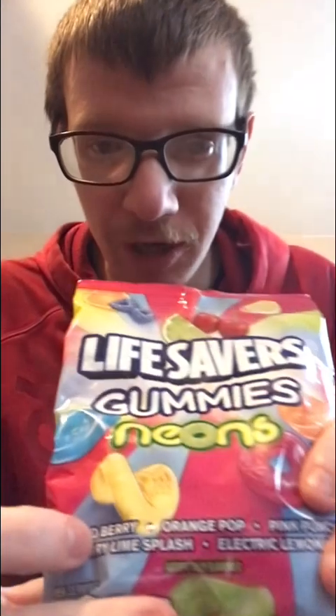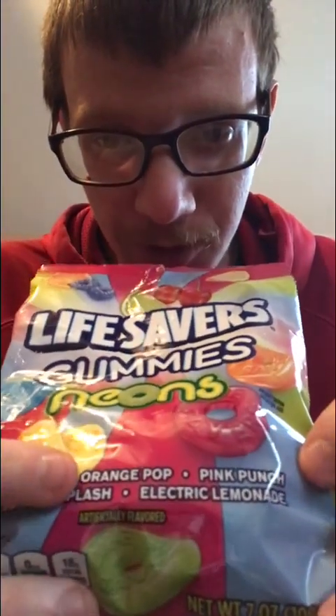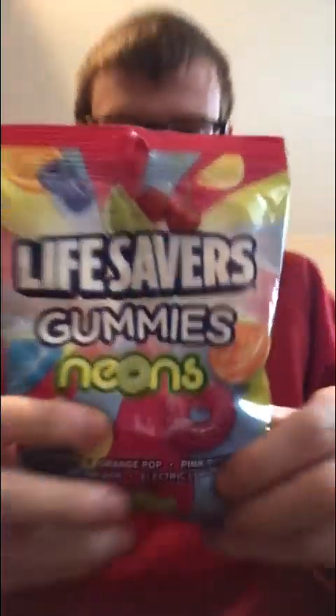I've tried the other ones like original, exotics, the berry ones, and the ones that are split — that have two flavors in one. These various ones here are Goldberry, Orange Pop, Pink Punch, Cherry Lime Splash, and Electric Lemonade. So I'm going to open this and dig out the five different flavors.